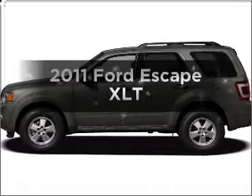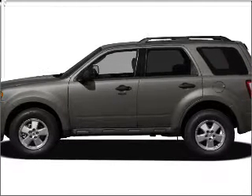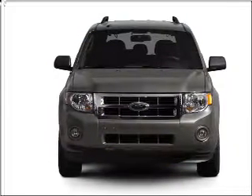Presenting the 2011 Ford Escape — everything you need under one roof with this great vehicle. In the city or on the highway, you'll spend less time at the pump with this fuel efficient vehicle, with a solid 6 cylinder engine.